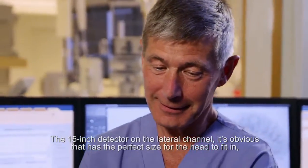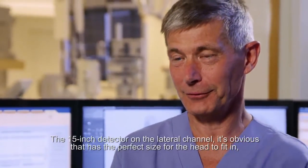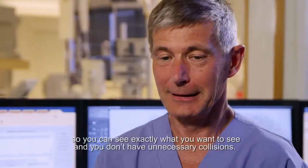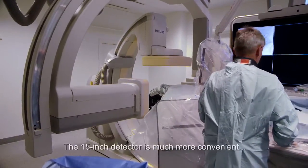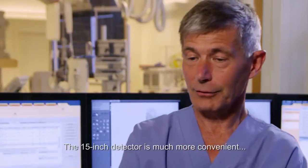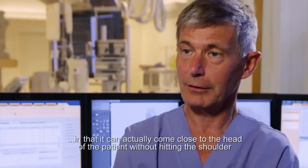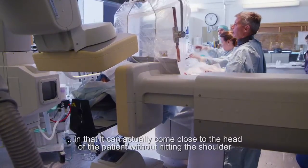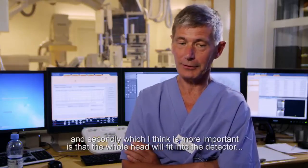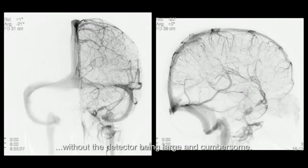The 15-inch detector on the lateral channel has the perfect size for the head to fit in, so that you can see exactly what you want to see without unnecessary collisions. It is much more convenient in that it can actually come close to the head of the patient without hitting the shoulder, and — which I think is more important — the whole head will fit into the detector without the detector being large and cumbersome.